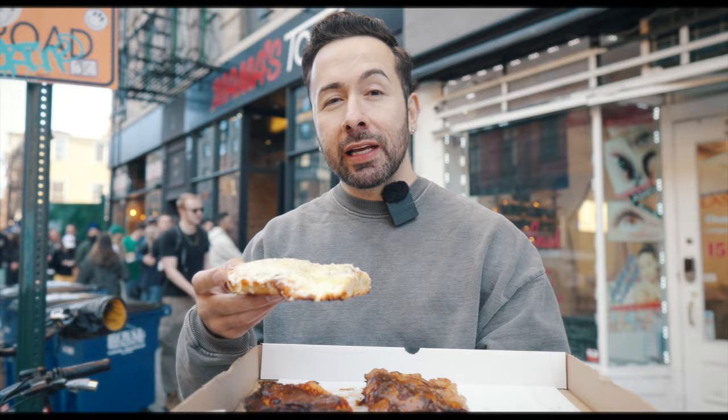This slice is pretty interesting — it's the Cacio e Pepe, which typically you find on pasta. It's got four different types of cheeses, including Parmesan, mozzarella, and some cracked black pepper. A lot of black pepper on there — like, you could see all that pepper. It's a lot.